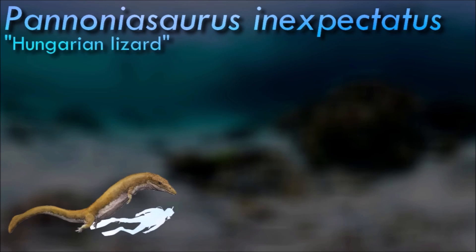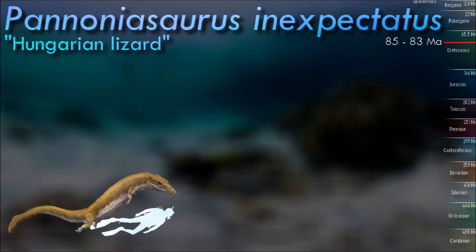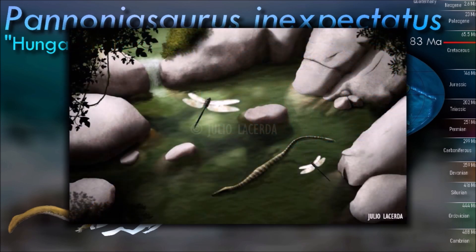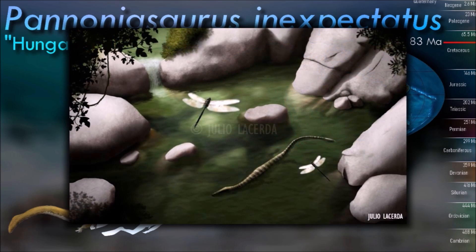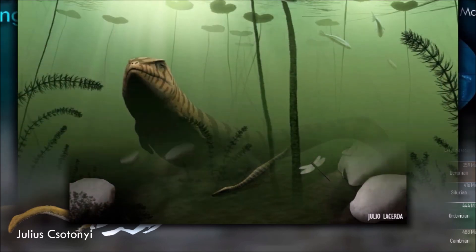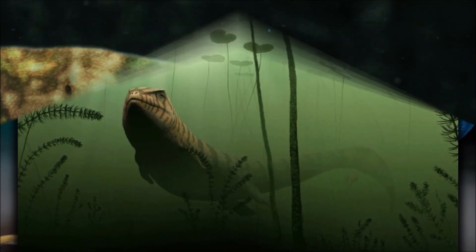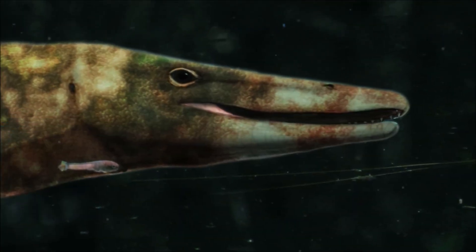Pannoniosaurus was not a seasonal migrant from marine waters into fresh, but rather ecologically a permanent member of a freshwater fauna. With its discovery, mosasauroid evolution is now understood as having involved important and unsuspected adaptations to freshwater ecosystems. The crocodile-like flattened skull was a useful adaptation for water-level ambush hunting of terrestrial and shallow water prey.